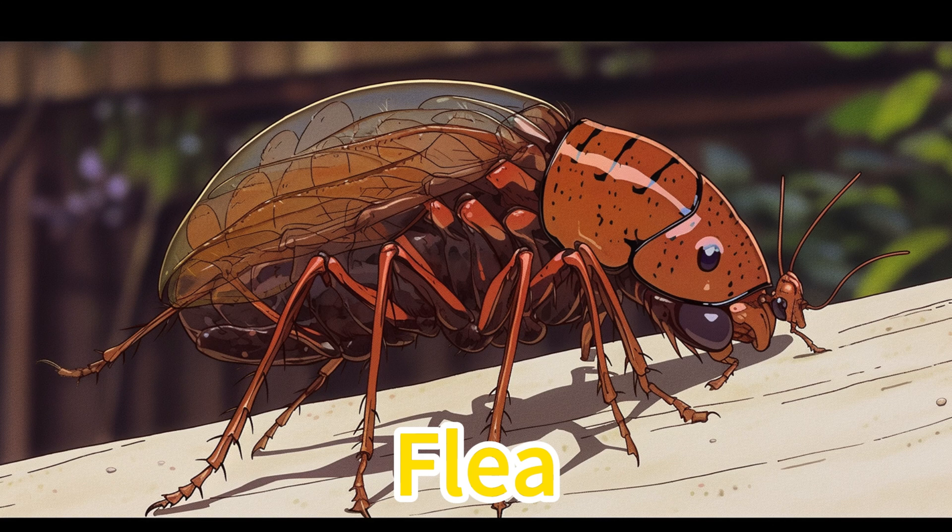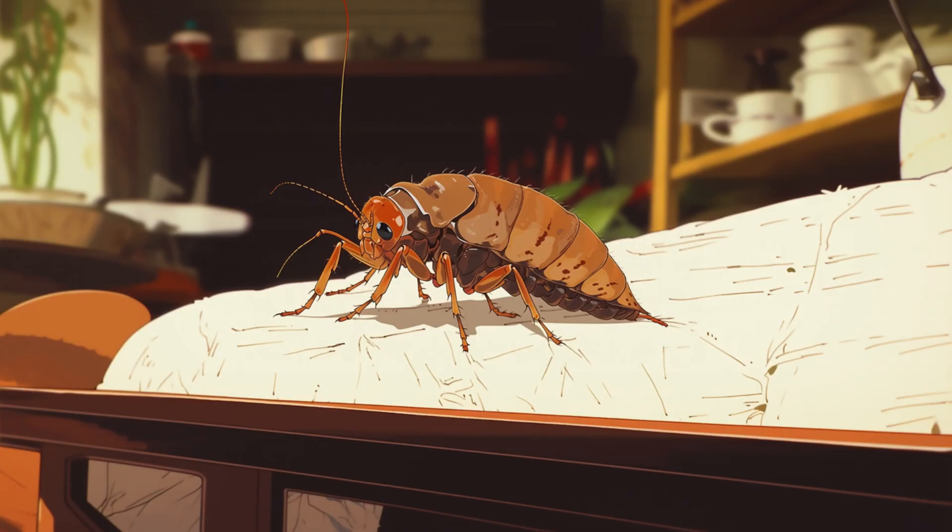Flea. Fleas are small insects that live on pets and sometimes bite humans. To prevent fleas from bothering our pets, we need to bathe them and use special flea prevention products.